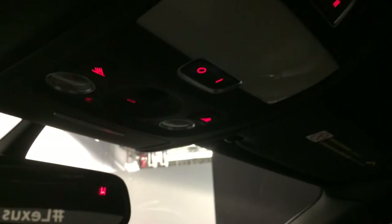Power tilt sunroof with a sun shade. Lower headlighting. Three integrated garage door openers. Sunglass holder. Auto dimming rear view mirror, which has a compass.